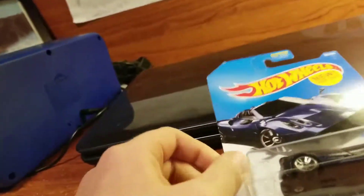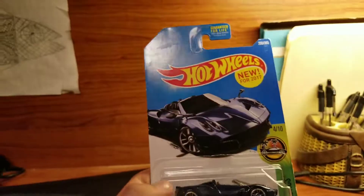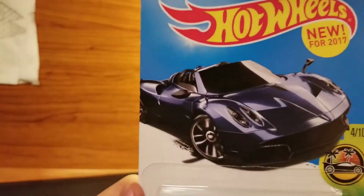So let's just get a look at the card art. Went to another Dillard's and they're always having the old cards. It's a 2017 one. Very, very good looking.